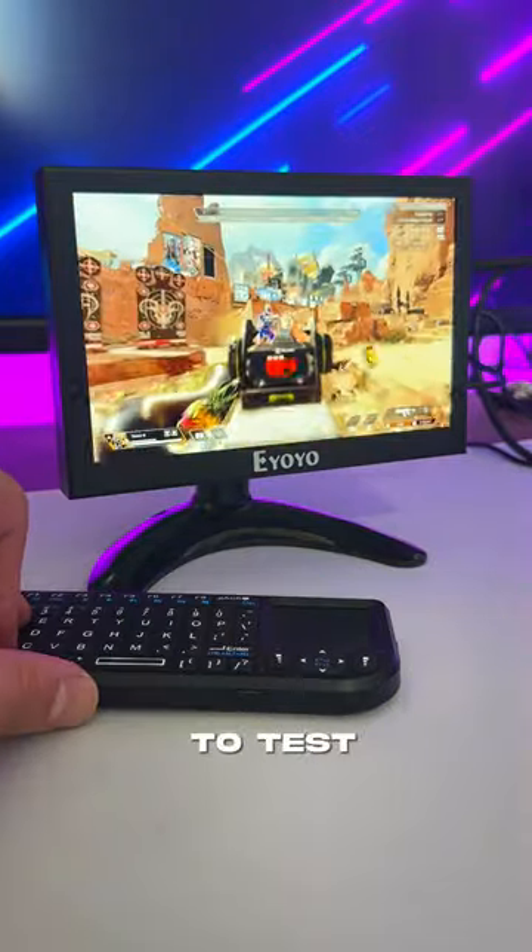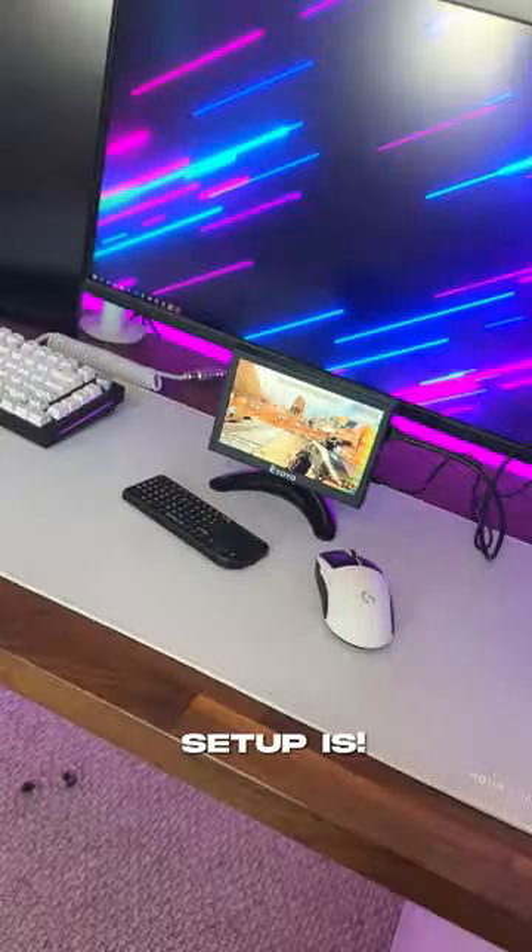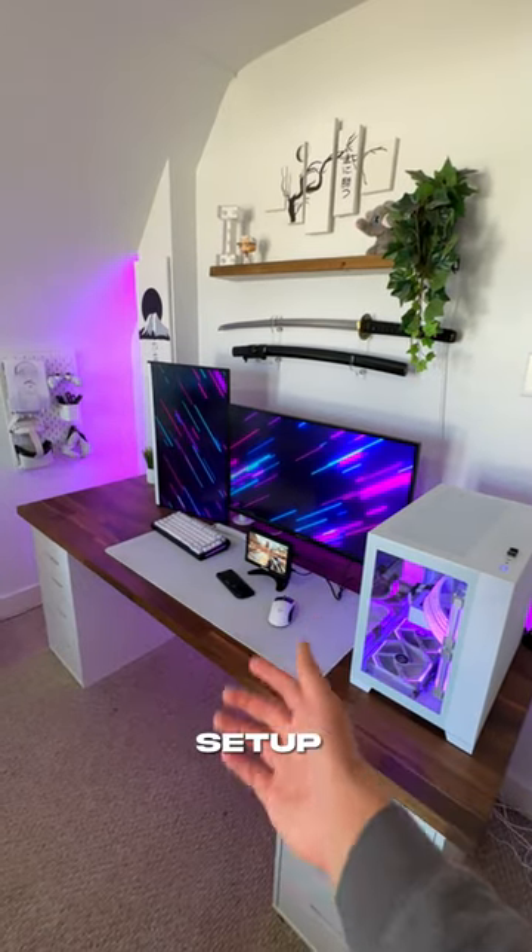I loaded up Apex to test the monitor with the keyboard, and it feels pretty good all things considered — just look at how cute this setup is. Let me know if you want to see me build the world's smallest gaming setup next.